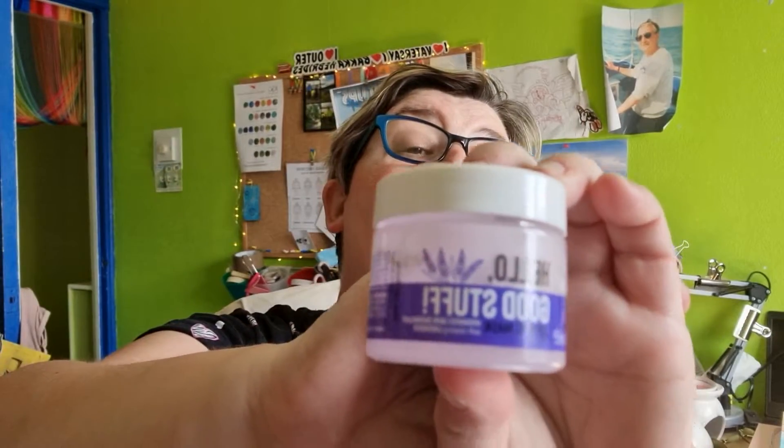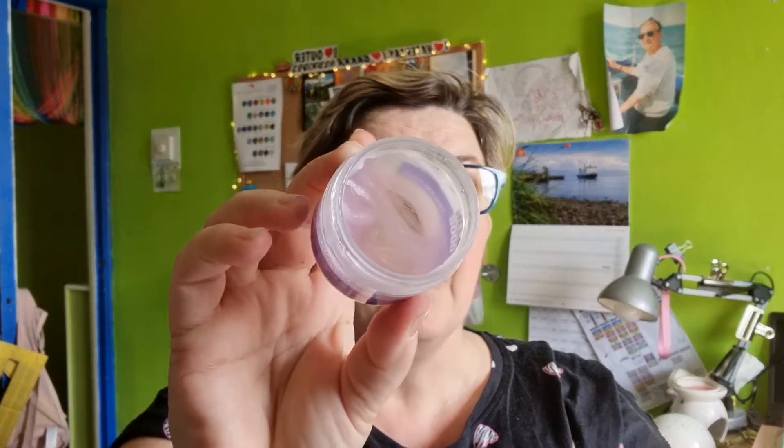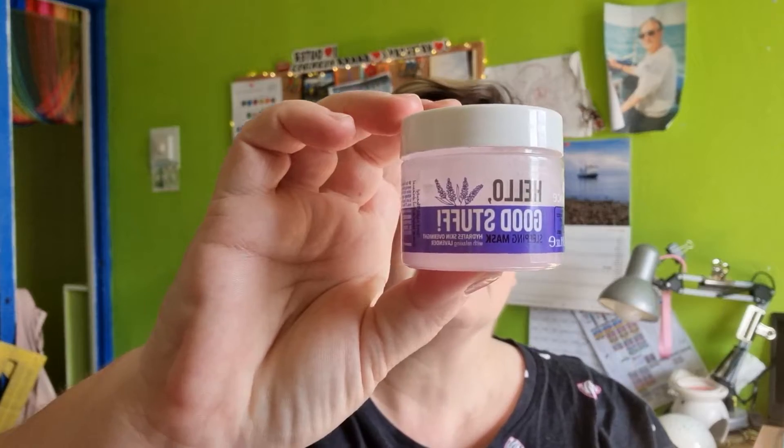Once I've done that, I put on the Essence Hello Good Stuff sleep mask. It's available online but also at Wilko, and it's £4.50. It smells of lavender — I absolutely adore it. It's like a gel, and I love putting it on my face. The lavender scent isn't massively strong, which is perfect because lavender can sometimes be a bit over the top. I put it on over the top of my night cream.